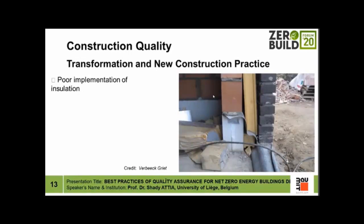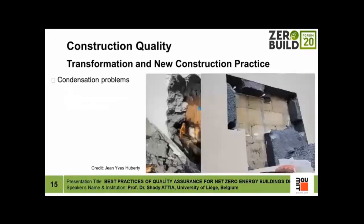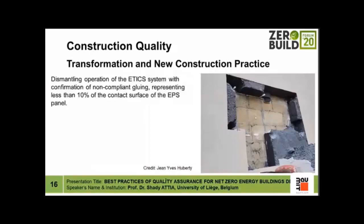In net zero energy buildings after implementation, there is poor implementation of insulation, poor air tightness, and difficulty achieving requirements such as an infiltration rate lower than 0.6 air changes per hour under 50 Pascal pressure. When we do investigative or destructive testing of the envelope, we find condensation problems and lack of proper gluing of different insulation elements.